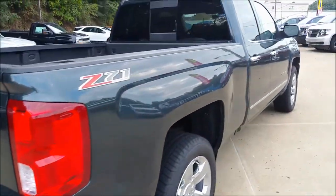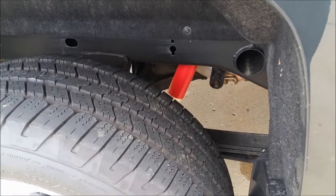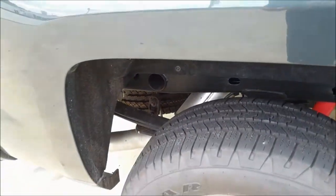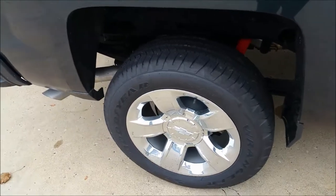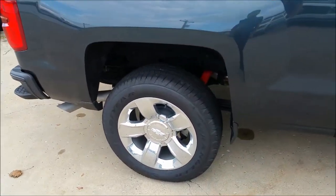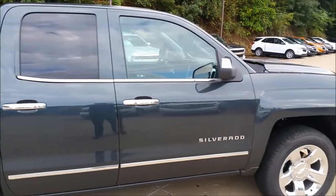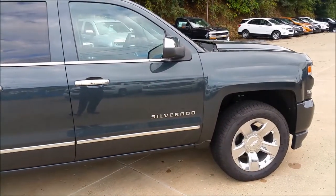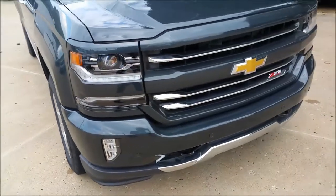LTZ package — the highest trim this comes in is the High Country, so the LTZ is right before that. There's a look at those Rancho struts, the white and red struts. Also with the Z71 package, exclusive to Silverado only, you get the rear locking differential. So if one tire slips, both tires actually engage, giving you even 50-50 traction on both sides of the rear wheels when you have it in two-wheel drive mode. This also has four-wheel drive high and low. You can really see that graphite nice with the chrome window molding, chrome door handles, chrome body side moldings, chrome Silverado badging, and those chrome wheels.